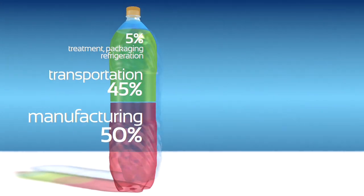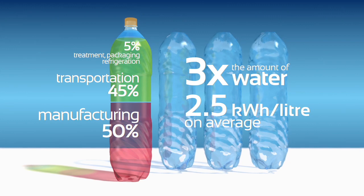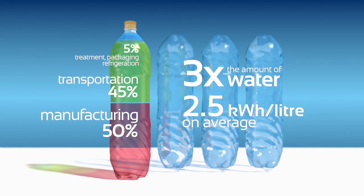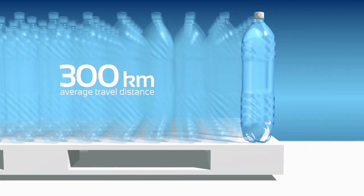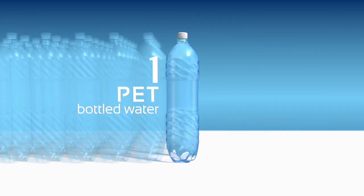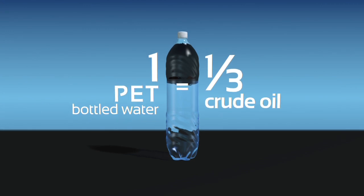The production of a single bottle requires three times the amount of water and massive use of energy for pumping, filtering, packaging, storage and transportation. Buying a single PET bottled water is equivalent to consuming a third of it in crude oil.